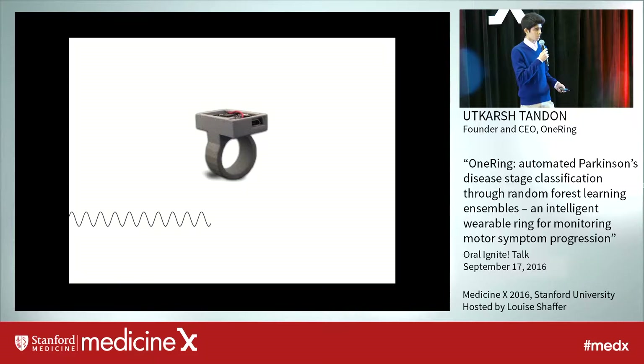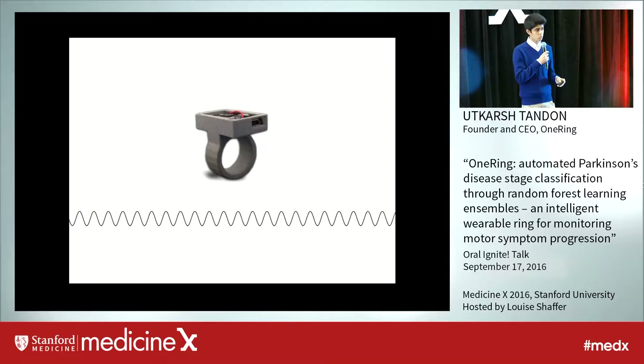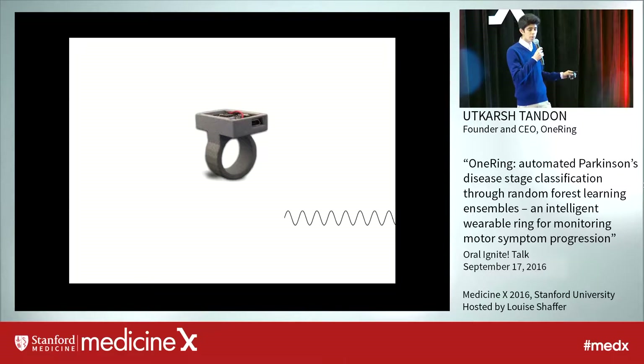A patient will have to wake up in the morning, put the ring on their finger, press start day on the system, and this allows the algorithm to passively collect movement data so that the patient can go about their regular day and not have to worry about a diagnostic tool on their finger conducting analysis.